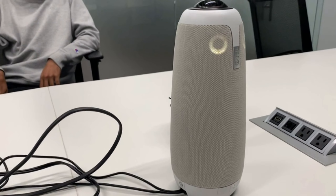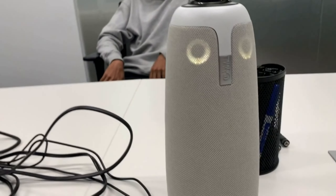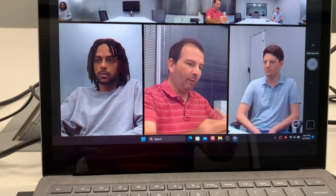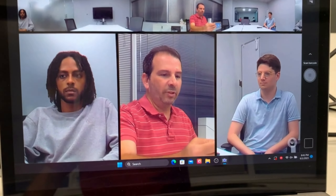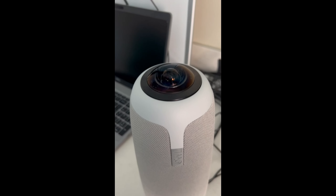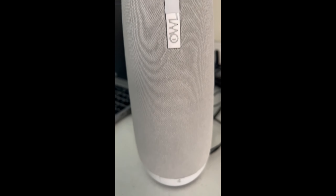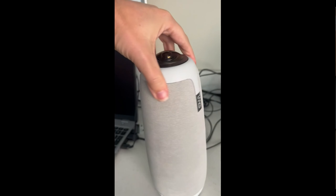For all the professionals and businesses, the Meeting Owl 3, Next Generation, is a must-have. This 360-degree camera and speakerphone combo revolutionizes remote meetings. It automatically focuses on the person speaking and provides a crystal-clear view of the entire room. No more awkward adjustments or missed conversations. If you want to take your virtual meetings to the next level, the Meeting Owl 3 is your go-to solution.